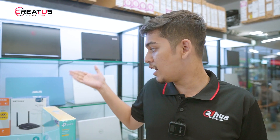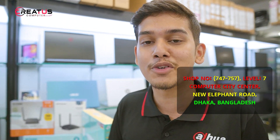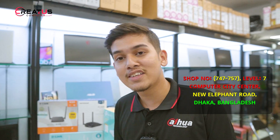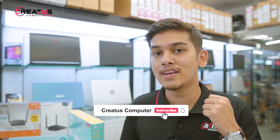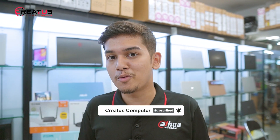You can order from our website at www.creatorscomputer.com and get the product delivered to your doorstep. Make sure to get a discount on our channel. If you liked this video, please comment, like, share, and subscribe. I will see you in the next video.